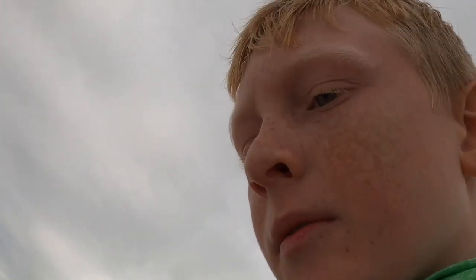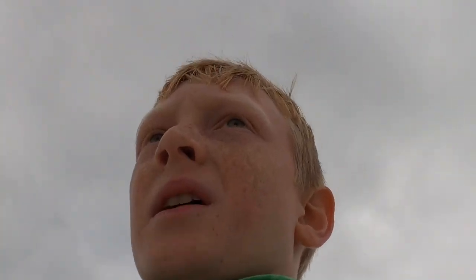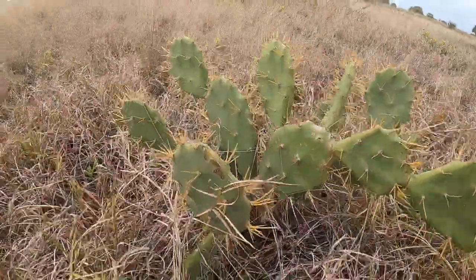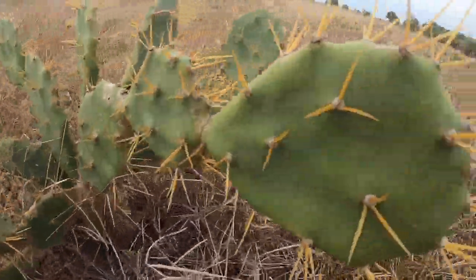That looks like fun, but we might want to be heading back soon before it gets dark because we still have another four miles to go all the way back — this whole trail is about eight miles. We just left the beach and are heading back. I found this cactus that actually has some pretty big prickles on it, but we're gonna get back to the car and return these bikes.